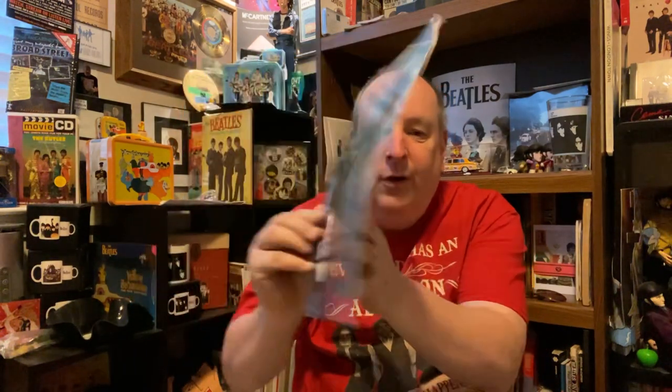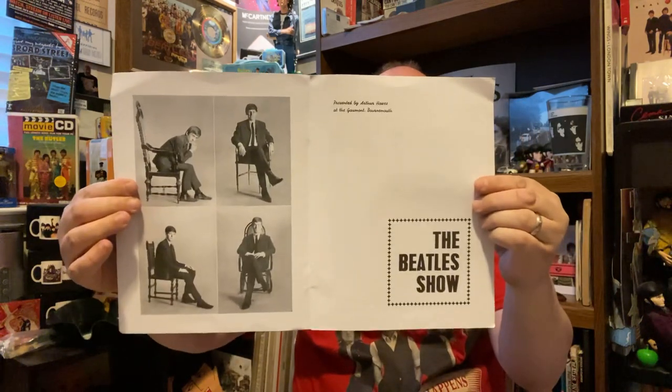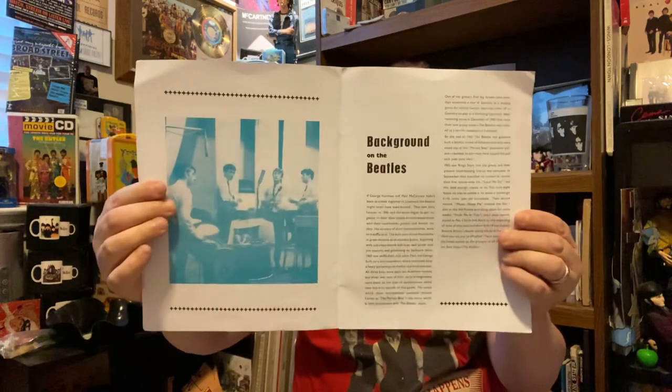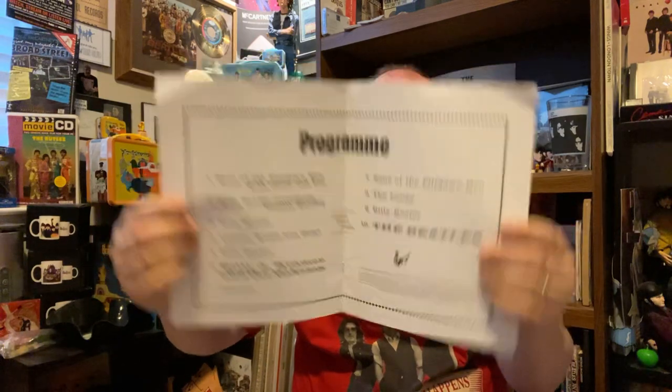I want to get started and this is a Beatles tour program. Very nice, really in great shape. Really glad to get this. I won't show you every picture, but I'll kind of give you a little bit of an idea of what's in this of the Beatles. Definitely an early, early tour program. I hope everybody's doing well today. There's always collectibles, that's for sure. That's always terrific to collect stuff and I have a great time doing it.